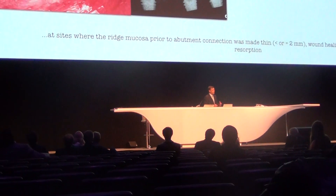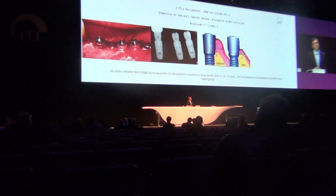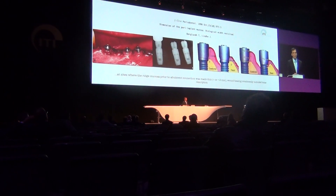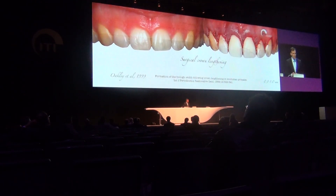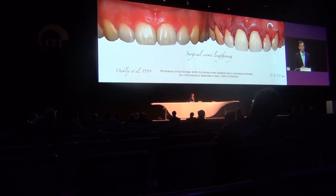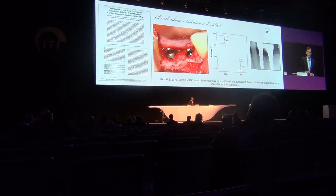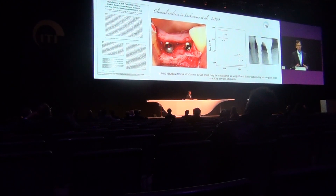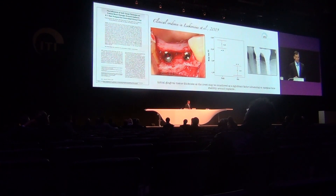Is there any evidence for this? The first study, already in 1996, showed that if you thin the tissues from four millimeters to two, you will subsequently have bone loss at the final implant site. There is also evidence from dental studies showing that after crown lengthening there is additional bone loss following resorption. And looking at clinical implant studies, already in 2009 our group published a clinical trial showing that tissue thickness is indeed a significant factor in the etiology of crestal bone loss.